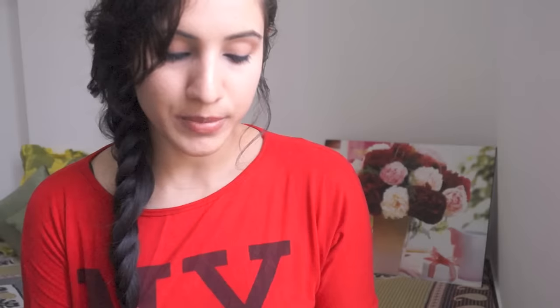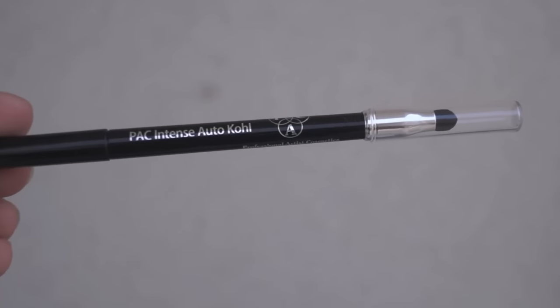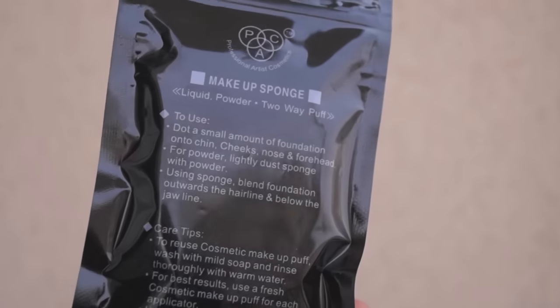Next I have some more PAC products — the PAC team was kind enough to send me these for review purposes. They sent their long-lasting kohl pencil, and my first impressions are that it's amazing. They also sent the PAC Intense Auto Kohl. The most exciting product is this makeup sponge by PAC, which is basically a dupe of the beauty blender — the packaging is very similar. I haven't used it yet but I'm going to try it before sharing my review. They also sent a regular PAC makeup sponge for blending foundation and powder.